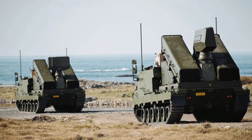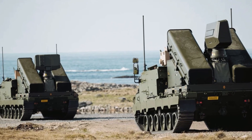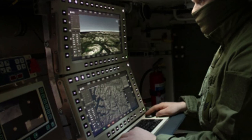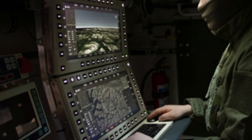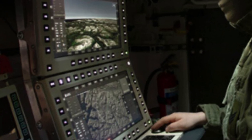NOMADS isn't your typical air defense system. It's built to follow mechanized units right to the front lines, providing them with crucial protection against an array of airborne threats — drones, UAVs, helicopters, and even low-flying cruise missiles. It's a versatile and mobile air defense solution that meets the challenges of modern combat head-on.